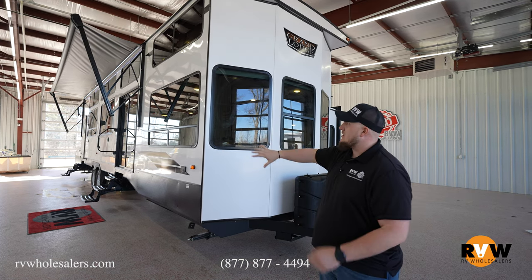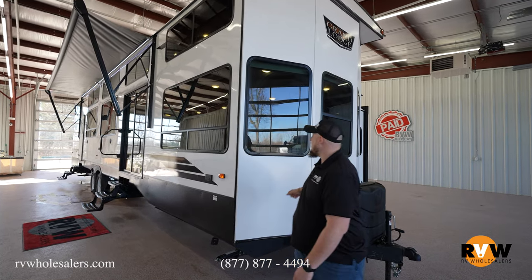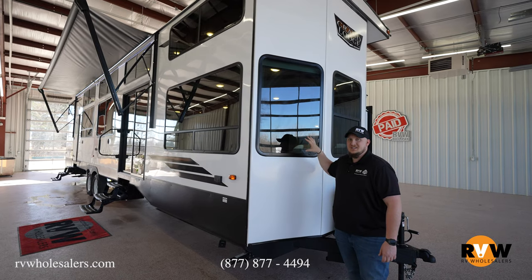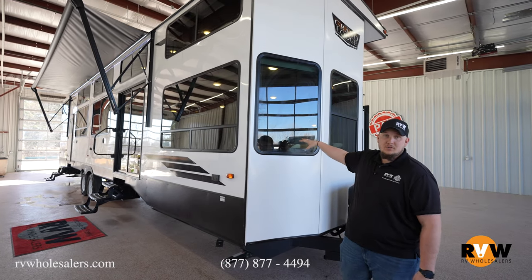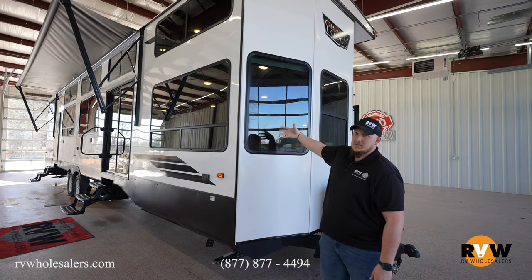On the outside here, you can see you have a full — looks like about a 20-foot-long awning. Tinted windows on the outside so nobody can see in, and of course it keeps all your interior stuff nice and fresh — keeps the sun out, keeps everything from sun fading.